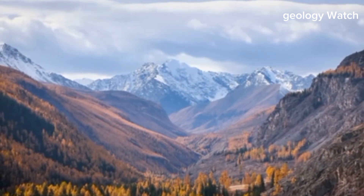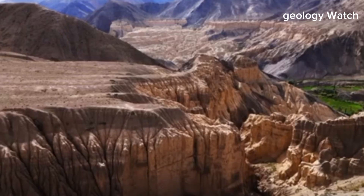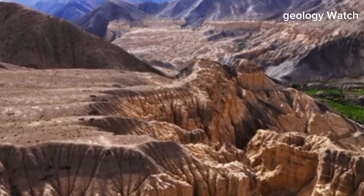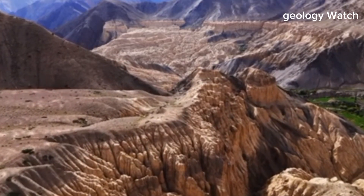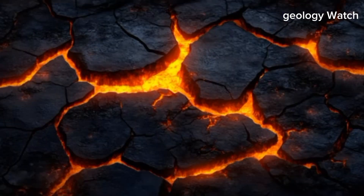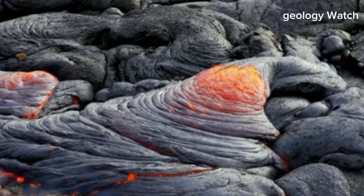These features are not random. They align along a vast structural boundary that reveals how the continent is responding to stress from within. Volcanic activity provides further evidence of this slow transformation. In several locations, magma has risen through the thinning crust, spreading across the land in eruptions that occurred over millions of years. Large volcanic fields, lava plains, and collapsed magma chambers remain as reminders of this internal heat.